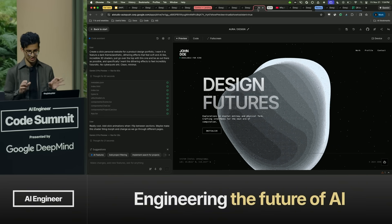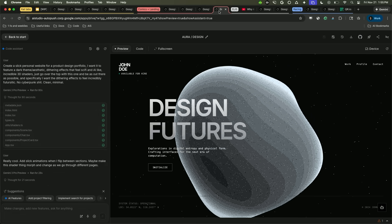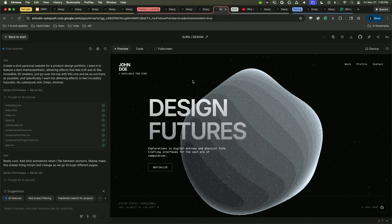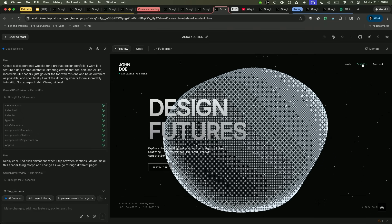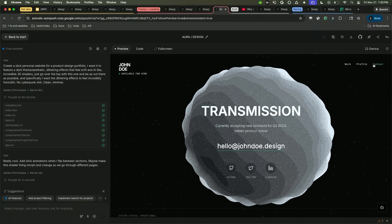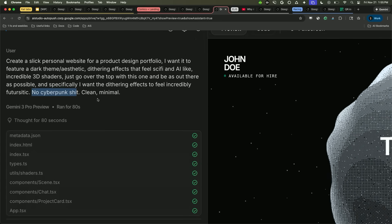I also want to show you the design sensibilities. If you've been working with AI models and generating websites, they've been creating purple gradients and things that just kill me as a designer. So it's been really nice to see how this model builds beautiful websites. This one uses shader animations flowing through different pages, with cool transitions and effects. It picked out the typography by itself. The initial prompt was just 'create a slick animation website' — and I did say no cyberpunk. You get incredible results.